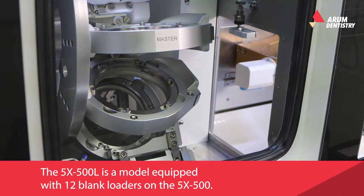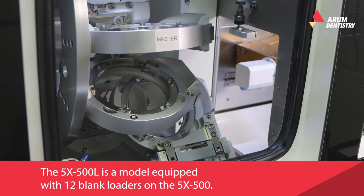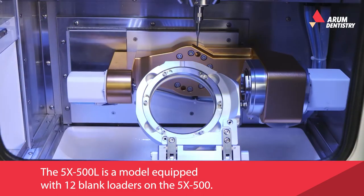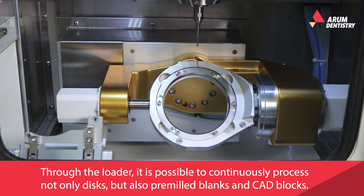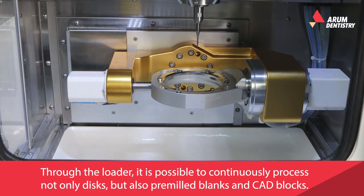The 5X500L is a model equipped with 12 blank loaders on the 5X500. Through the loader, it's possible to continuously process not only discs but also premium blanks and CAD blocks.